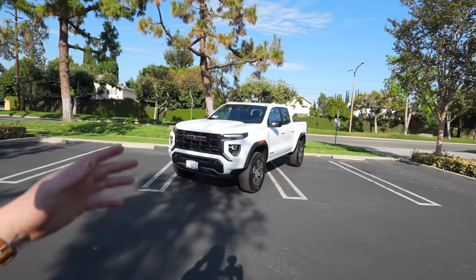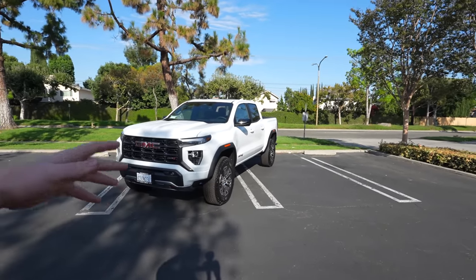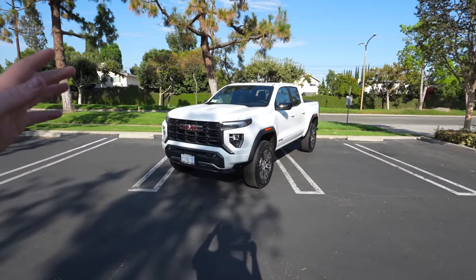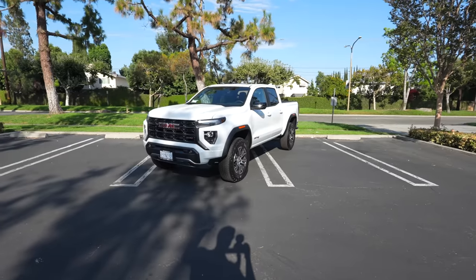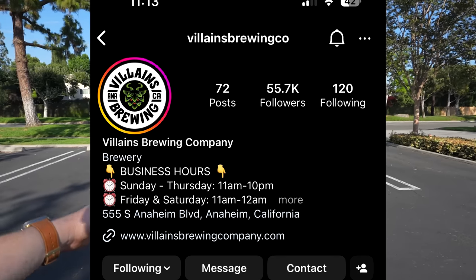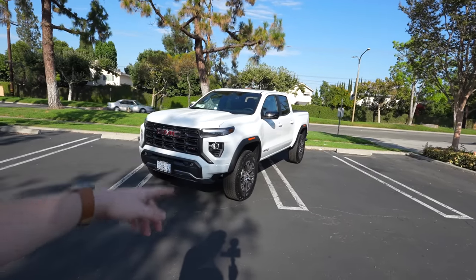Big shout out to my boy Mark Wagner — he knew I was looking for something off-road capable and this is exactly what I was looking for. He hit the nail right on the head and saved me some money in the process. Shameless plug: check out Villains Brewery if you're in the Orange County / LA area.